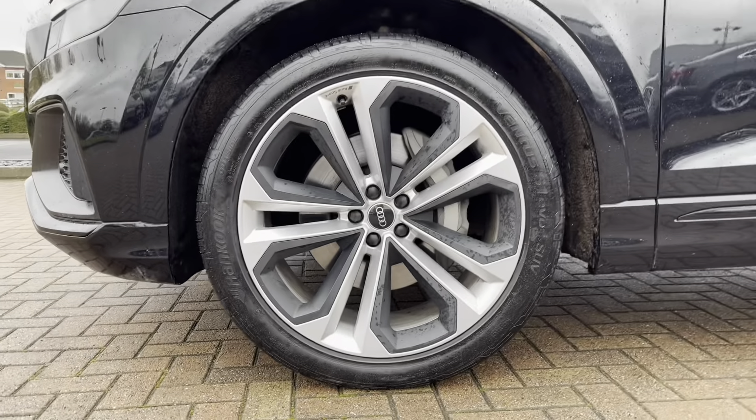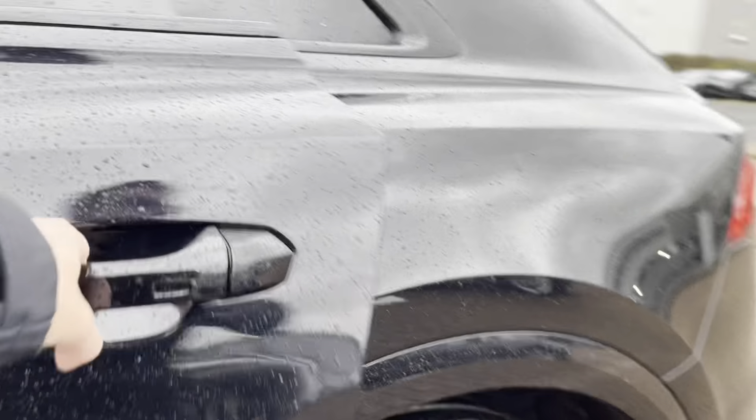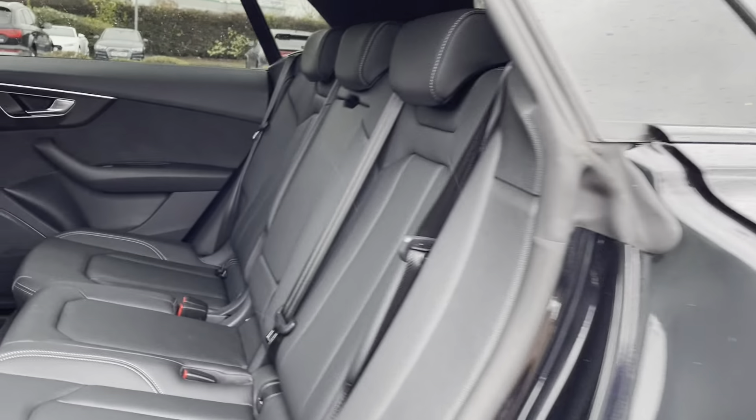Round to the side we've got the gorgeous 22 inch alloy wheels with a five twin spoke design. We've got the S-Line badges on the front wings as this car does come with the S-Line styling pack, which includes the S-Line front and rear bumpers.